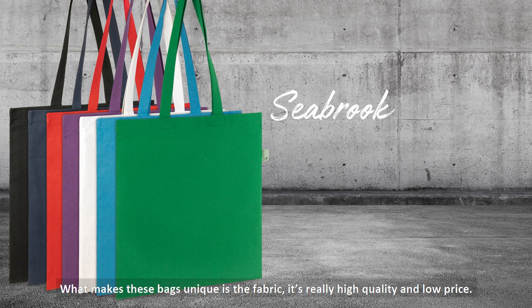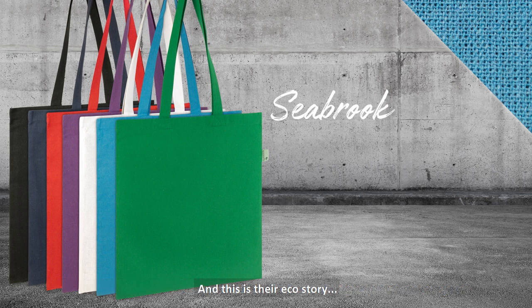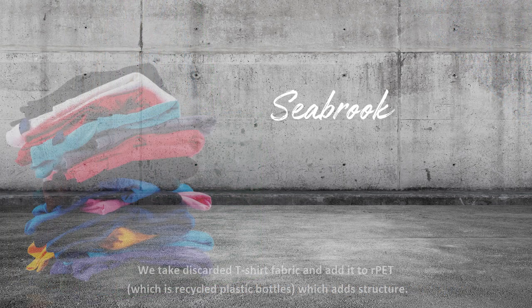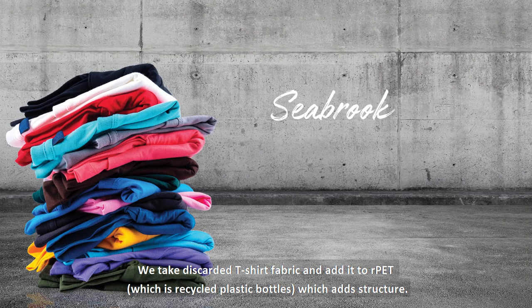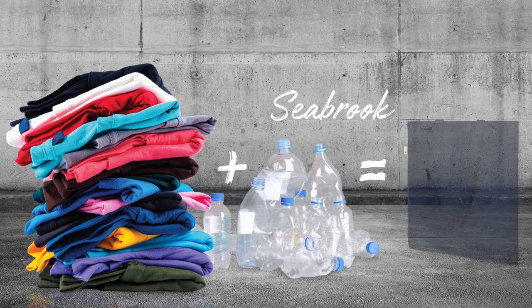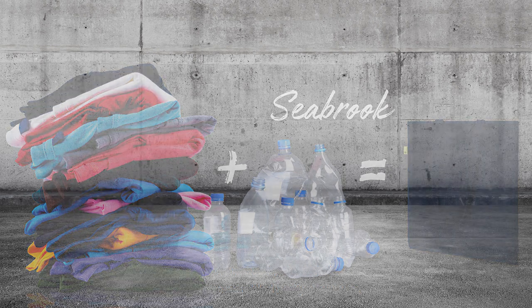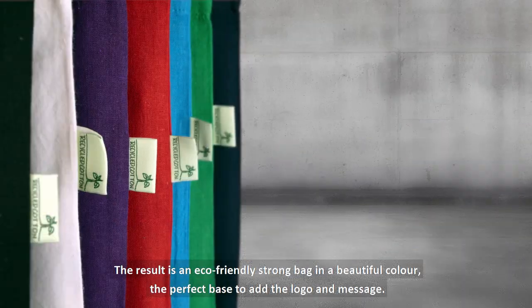What makes these bags unique is the fabric. It's really high quality and low price, and this is their eco-story. We take discarded t-shirt fabric and add it to our PET, which is recycled plastic bottles, which adds structure. We do not re-dye the fabric. There are no added nasty chemicals. The result is an eco-friendly, strong bag in a beautiful colour.